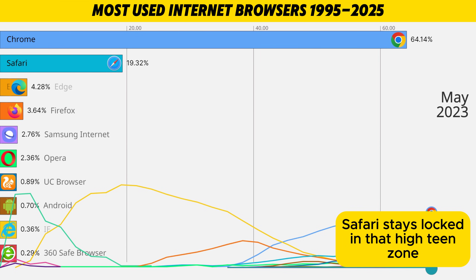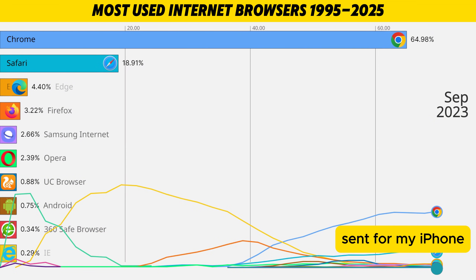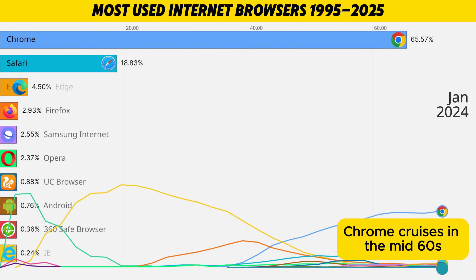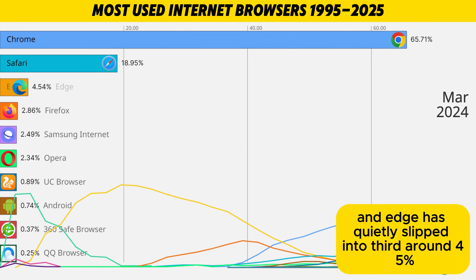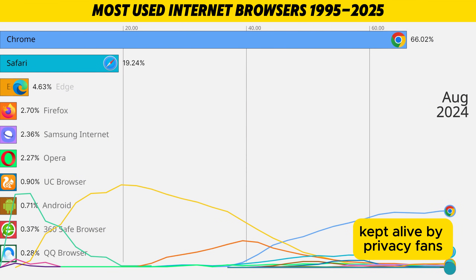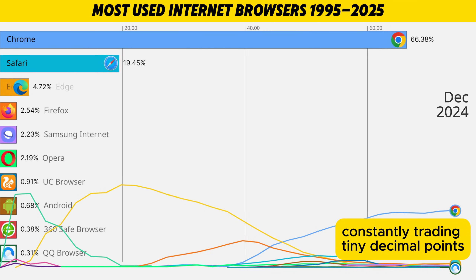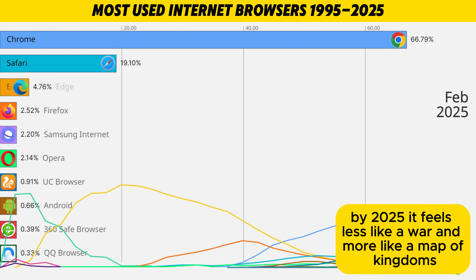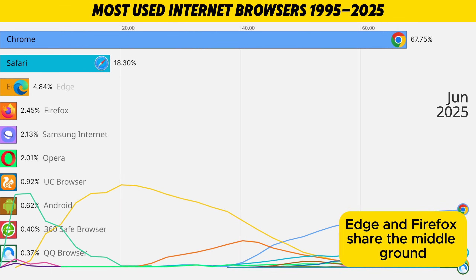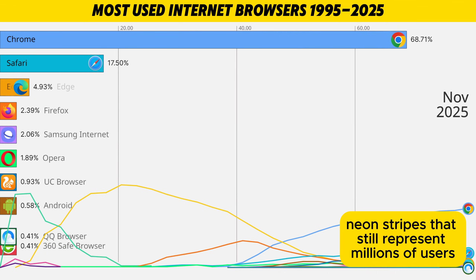Safari stays locked in that high-teens zone, super stable, powered by every new iPhone, iPad, and MacBook that gets unboxed. By 2023 and 2024, the chart has basically settled. Chrome cruises in the mid-60s, Safari hovers just under 20%, and Edge has quietly slipped into third at around 4-5%. Firefox is slimmer than ever but still refuses to disappear, kept alive by privacy fans, devs, and everyone who hates switching browsers. By 2025 it feels less like a war and more like a map of kingdoms: Chrome at about 69% is the main road of the internet, Safari owns the premium Apple lane, Edge and Firefox share the middle ground, while Samsung Internet, Opera, UC Browser, Android, 360Safe, QQ, and others are thin neon stripes that still represent millions of users.